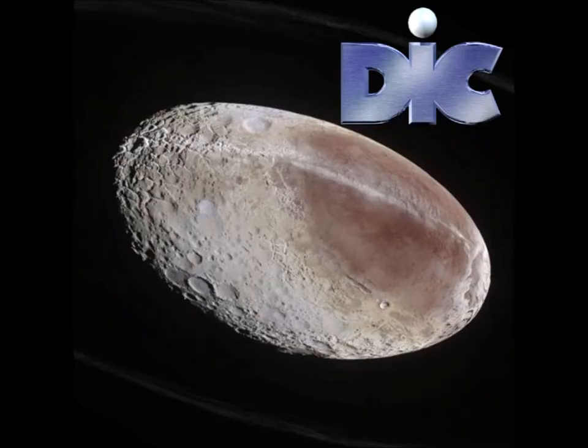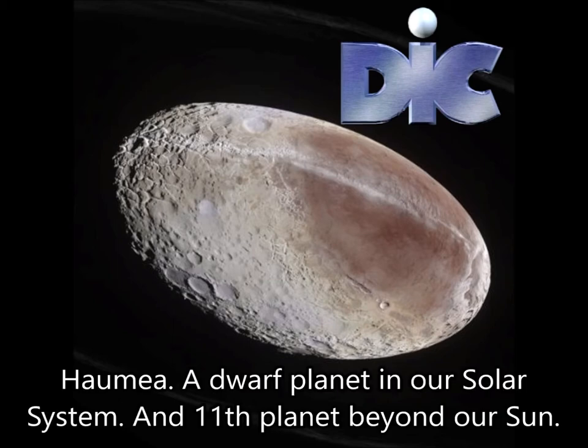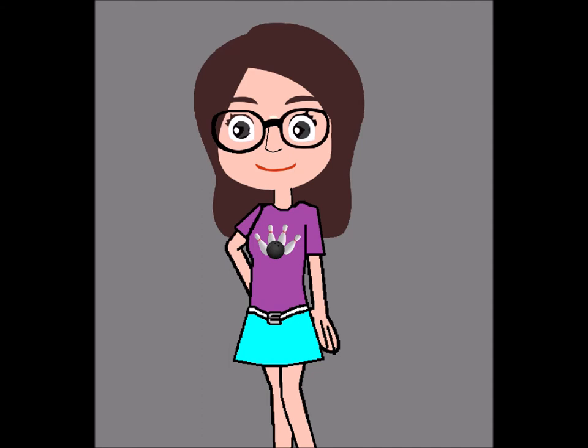No, it is not a comet. In fact, it is a very small planet called Haumea, a trans-Neptunian planet, and one of five dwarf planets located in our solar system. Can you tell us how far Haumea is from us?